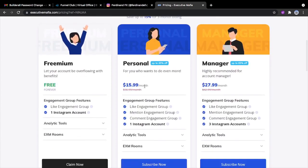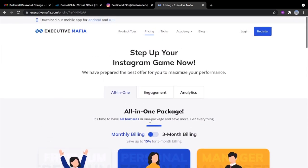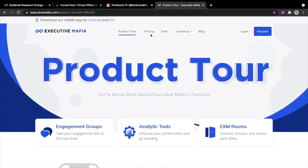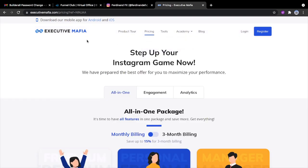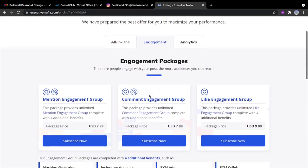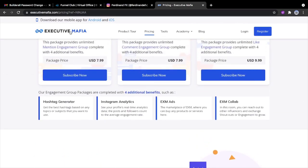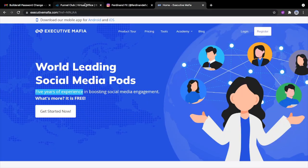These are the prices: you have $15 per month whereby you get like engagement, mention engagement, and group comment engagement for one Instagram account. When they say mention engagement, people are giving you shoutouts — people are commenting on your pictures. This is a very big way to boost your account, and I bet you, you're going to make a whole lot of cash out of this. Just get into it and you're going to learn how engagement groups work — it's one of the best pieces of advice I can give you.